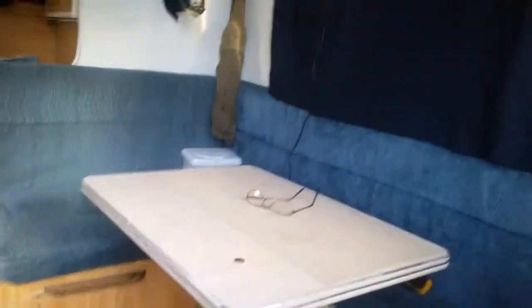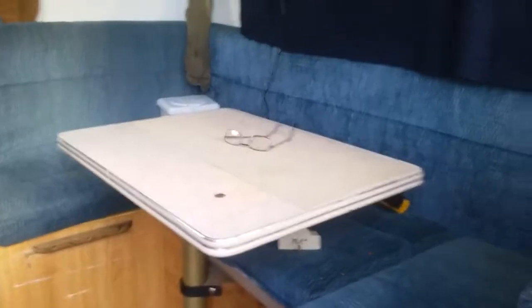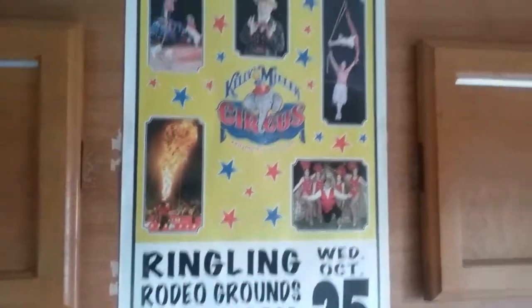As you first come in, you have your dining area right off to the left. Right above that is storage space — plenty of storage space up top. Here's my circus poster, and of course with me, Lamont the human volcano.